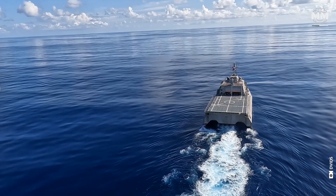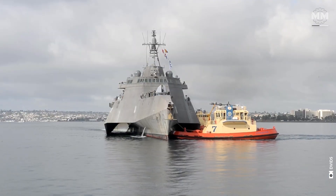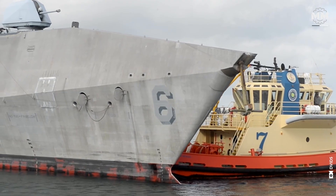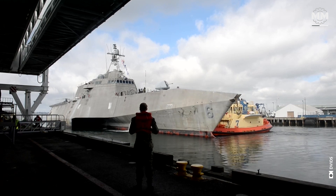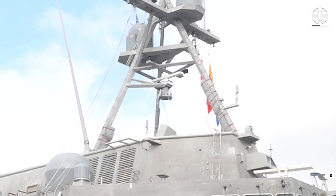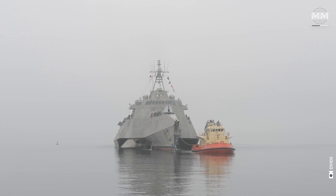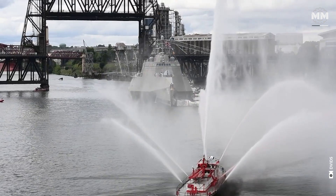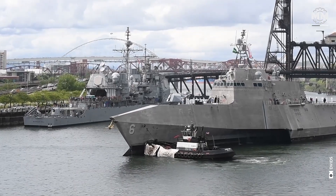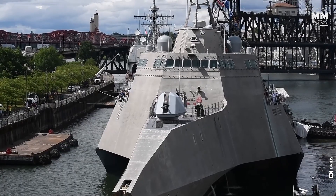The real specialty of these ships are their stealth capabilities. The Independence class littoral combat ships incorporate multiple stealth features designed to reduce their visibility to radar, infrared, and acoustic detection, enhancing their survivability in contested environments. The ship's superstructure and hull are built with angled surfaces that help deflect radar waves away from the source rather than back toward it. By reflecting radar waves in multiple directions, the ship minimizes its radar cross-section (RCS), making it harder to detect by radar systems.